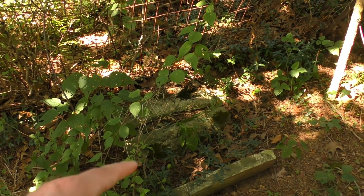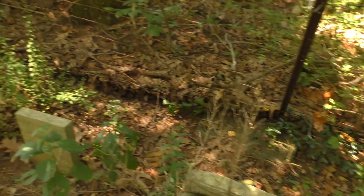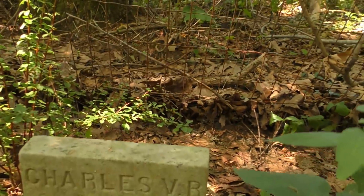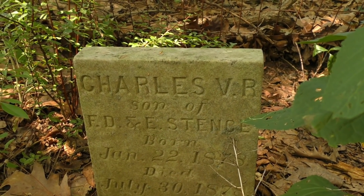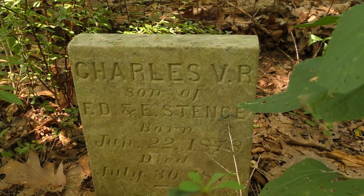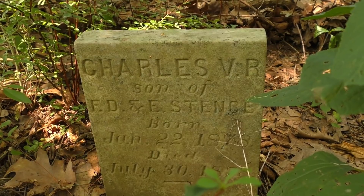None of this damage is recent vandalism because the breaks are pretty old — this could have happened who knows when. Some of this might have been natural as well; I don't see any evidence of people recently coming out here and doing stuff. Here's Charles, son of — just has their initials — born in 1878, died in 1878, January 22nd to July 30th. So just a couple months old.